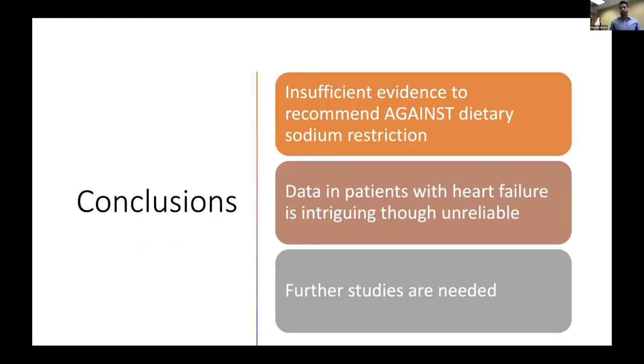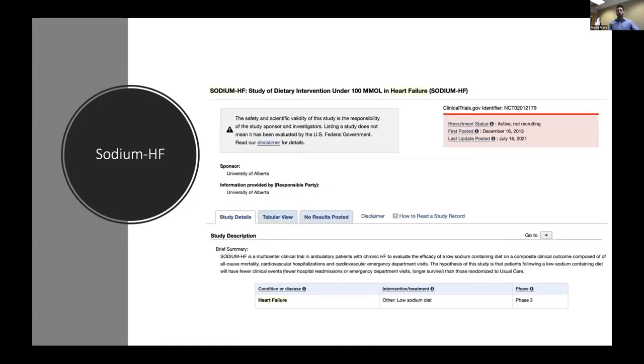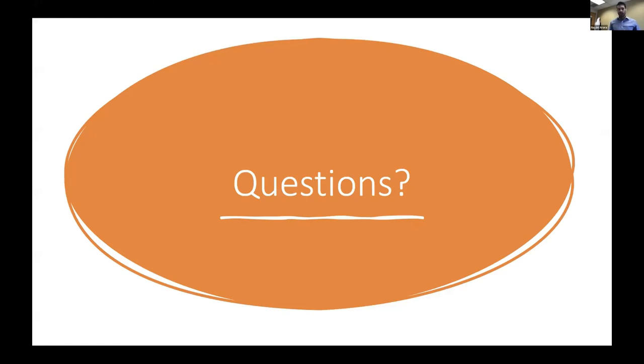In conclusion, I think we have insufficient evidence to recommend against dietary sodium restriction. It is clear that sodium restriction reduces hypertension. The cardiovascular outcomes studies are limited by their observational nature and how sodium excretion was ascertained. The data in patients with heart failure is intriguing but very unreliable for the reasons mentioned. There is one ongoing trial I'm aware of — the Sodium-HF trial — looking at sodium restriction under 100 millimoles in patients with heart failure, which just finished recruiting in December. Hopefully those results will help guide what we do.